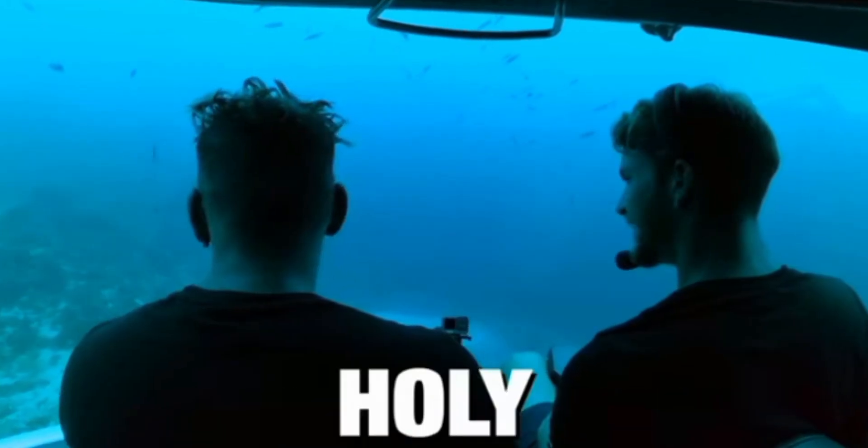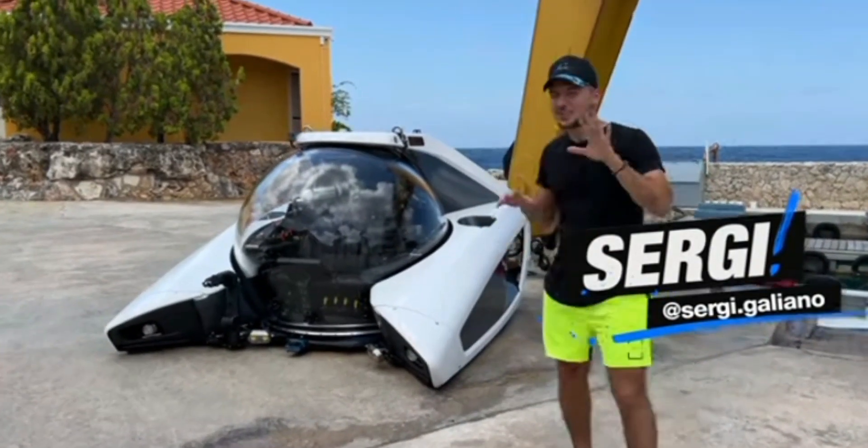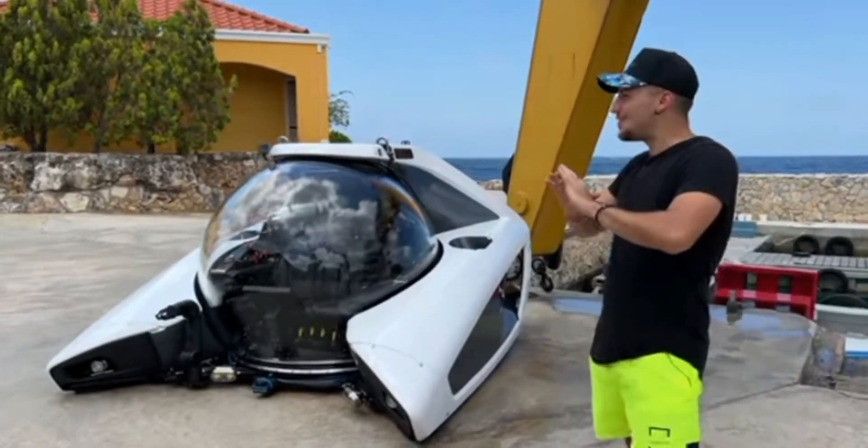This is so trippy, man. Holy crap, man. Right here is the ultimate billionaire toy. It's a supercar of submarines, and I didn't even know that this existed.